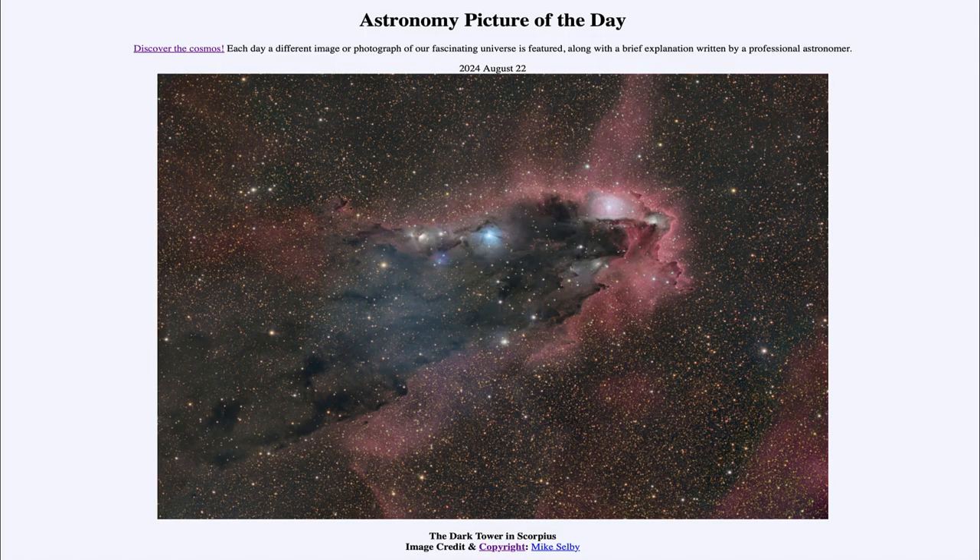Greetings and welcome to the Astronomy Picture of the Day podcast. Today's picture for August 22nd of 2024 is titled The Dark Tower in Scorpius.